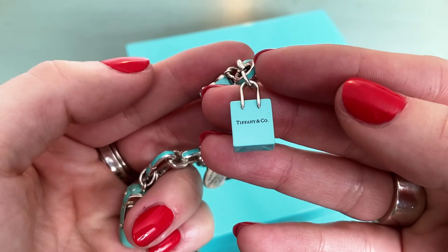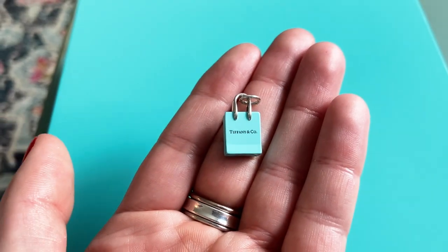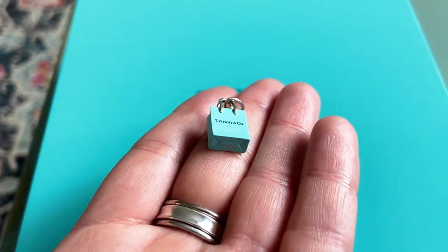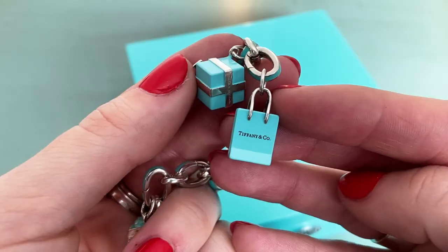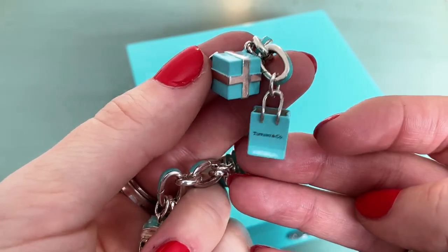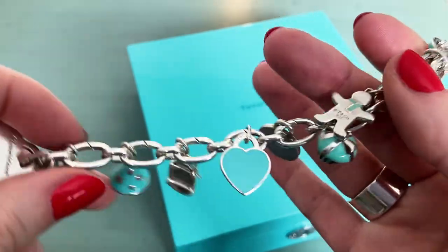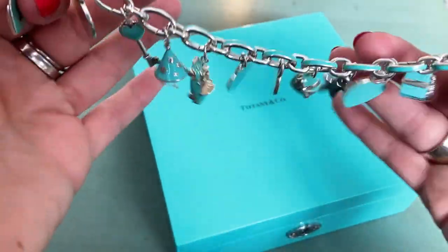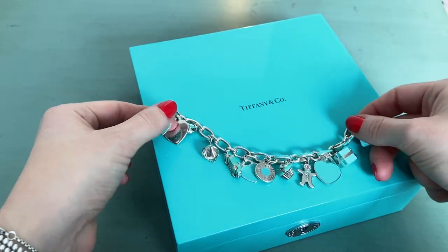Finally, the little gift bag charm — so adorable. This is one of the only enamel charms still currently available on the U.S. website, currently retailing for $375, which is crazy. I remember selling it for $150 back when I worked there — but it's been nearly a decade, so I guess I'm not surprised. That is my full collection of blue enamel charms, and I just think it is so beautiful.